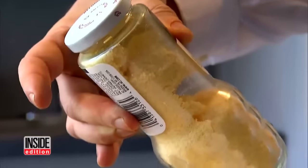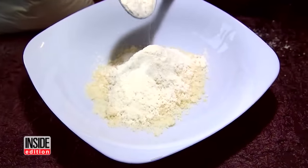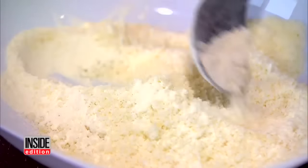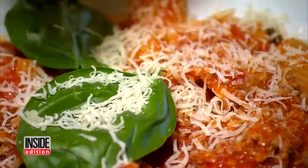Freshly grated Parmesan tends to clump up and stick together like this. So it turns out that many manufacturers add an additive called cellulose to keep Parmesan cheese from clumping up in a jar. It's supposed to make it a breeze to sprinkle on your food.